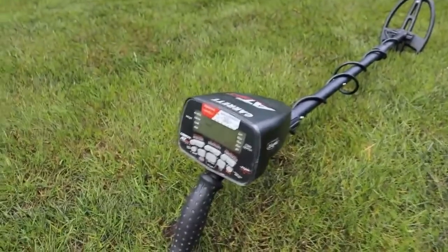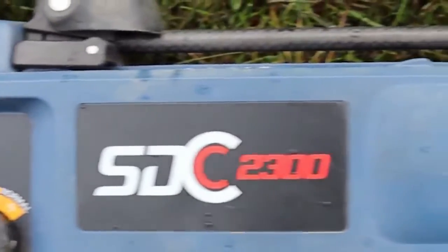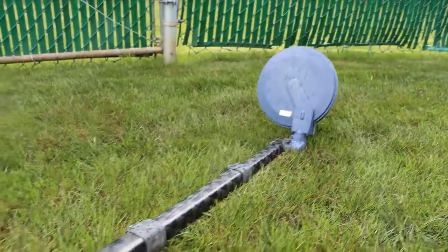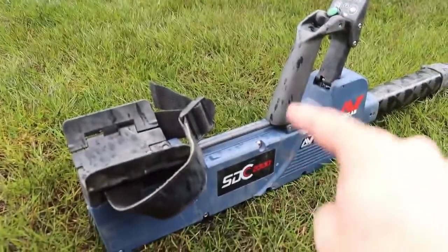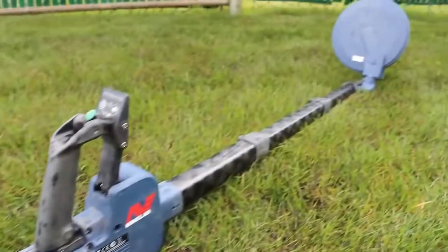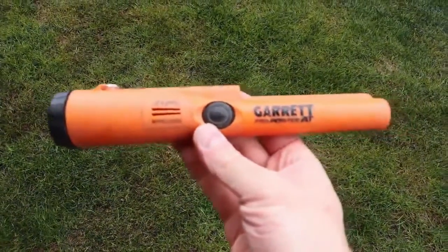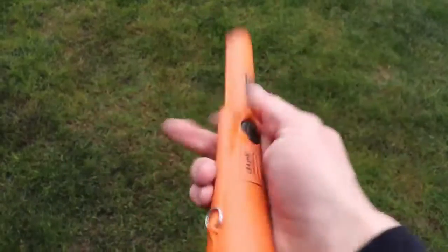Our third machine is the Minelab SDC 2300 — a pulse induction metal detector, which means it goes a lot deeper than VLF machines. This was given to me by a really good friend who wants to remain anonymous, but I have yet to find gold with it. Hopefully nuggets soon. Our fourth detector isn't really a detector but a pinpointer, also given to me by Vaughn Garrett — a really, really nice guy.